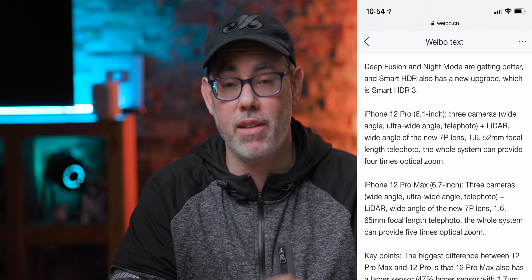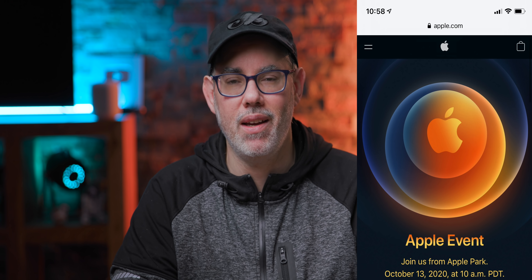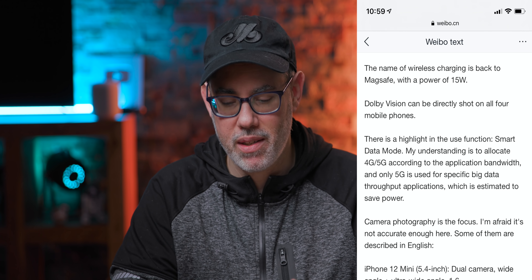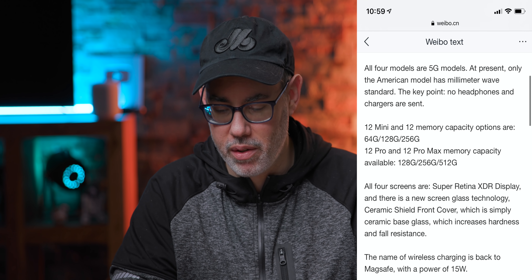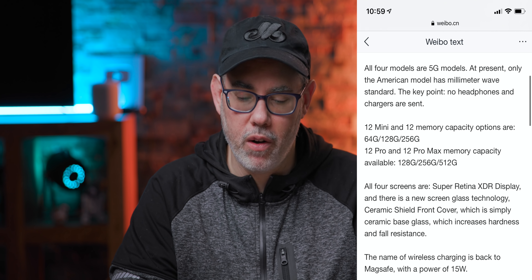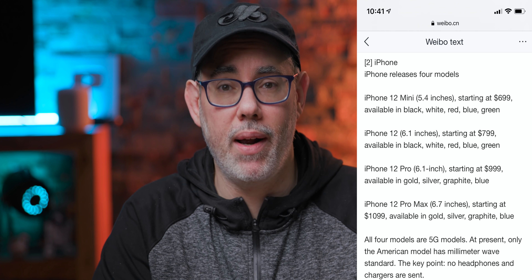That's all computationally possible now. In terms of colors — gold, silver, black, and blue. That's probably the midnight blue we've heard rumored, the color of the invitations to the event. Wireless charging up to 15 watts, millimeter wave on the US model. For storage: 128, 256, and 512 gigabytes. No headphones or charger in the box.